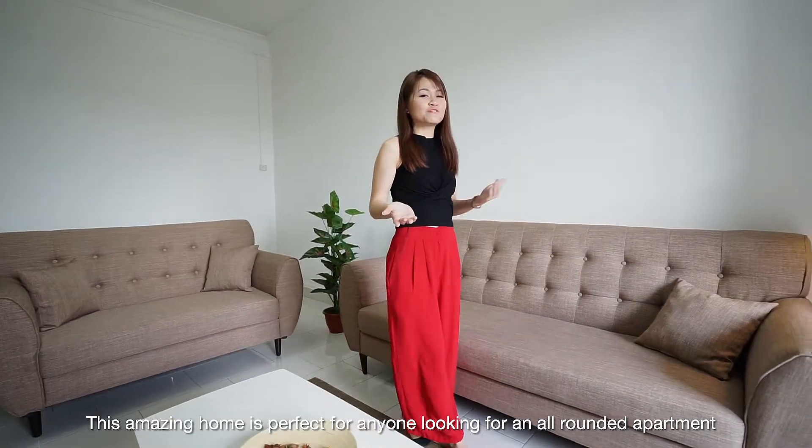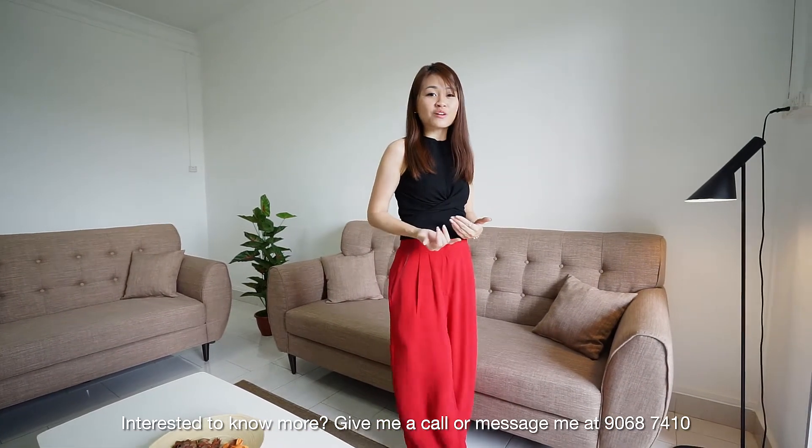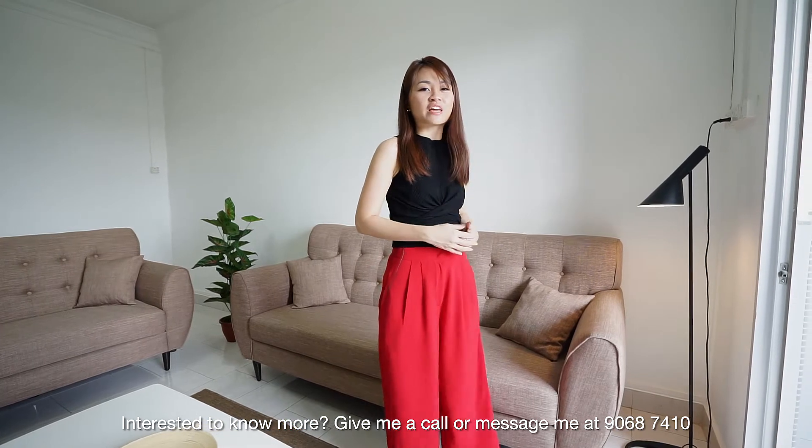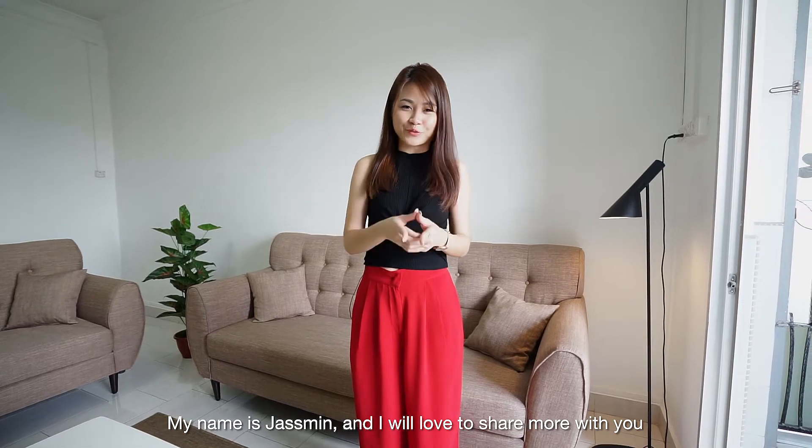This amazing home is perfect for anyone looking for an all-rounded apartment. Interested to know more? Give me a call or message me at 90687410. My name is Jasmine and I would love to share more with you.